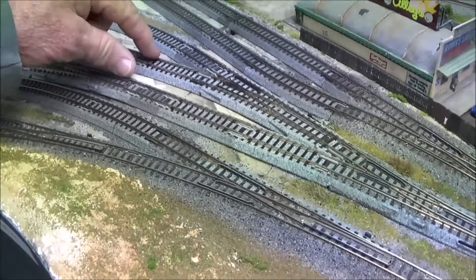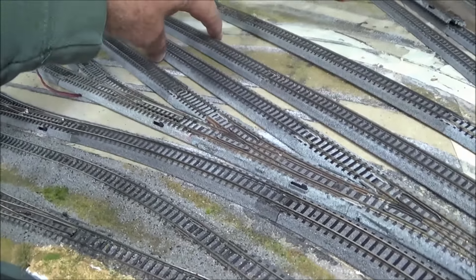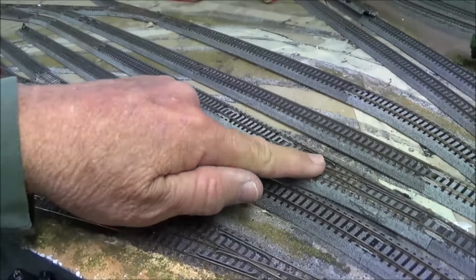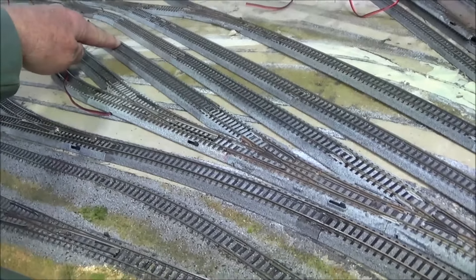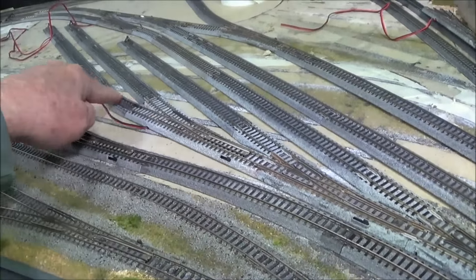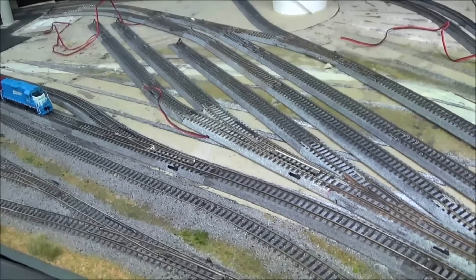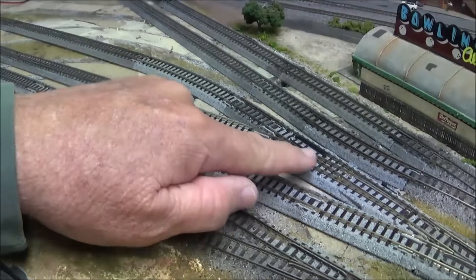There will be one number four here that's just going to divide it up into two tracks. We'll go down - the engine house will be right in here with doors on each end. This track has a number four left that'll take us to a siding next to the engine house. There's another number four that goes next to the engine house.